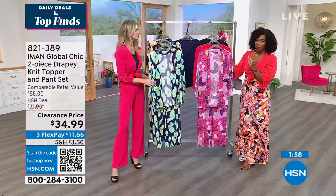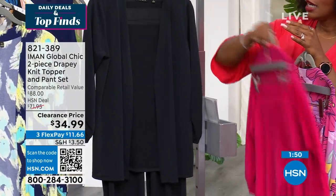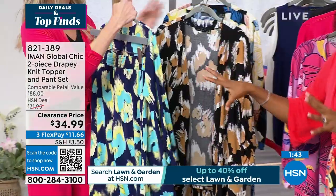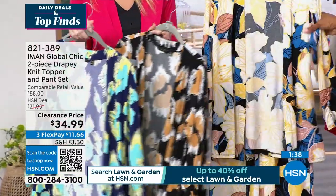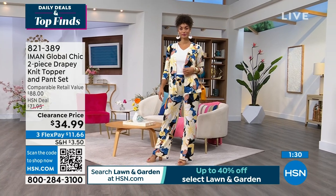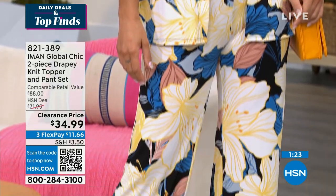Let me show you the options again: Wisteria, Rose Red as the solid, Solid Black, Bright Navy Cheetah, Black Cheetah, and Black Floral — which is what Brooke is wearing. These are your options today. On FlexPay, it's $11 and change. The fact that we have these at such a great clearance price and there's still so much opportunity to wear these.